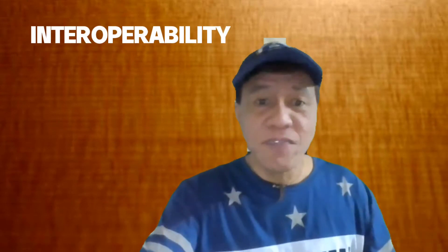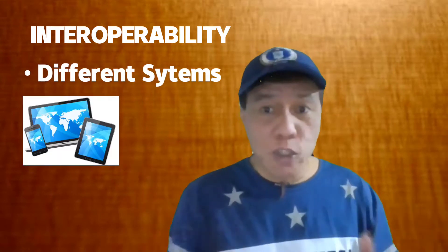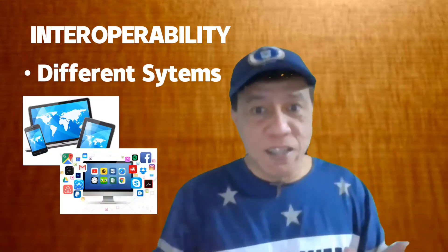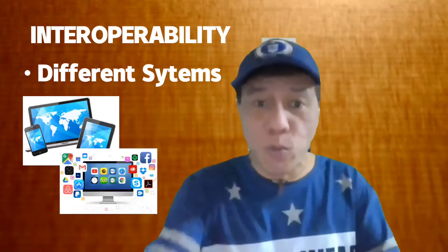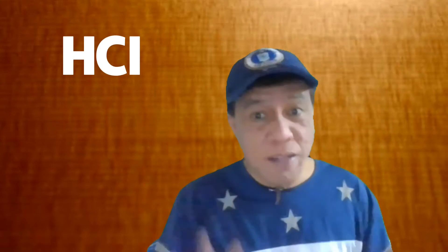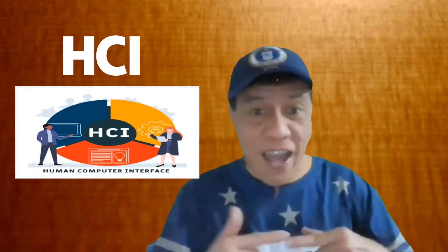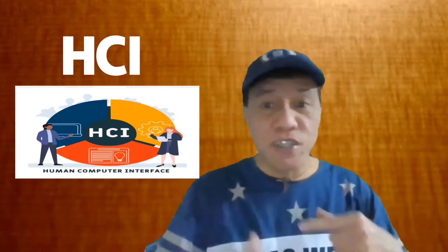It demonstrates interoperability — the ability of different systems, devices, and applications to connect and communicate in a coordinated way without effort from the end user. It makes use of HDI, human-computer interaction, a mechanism where people interact with computers and vice versa.